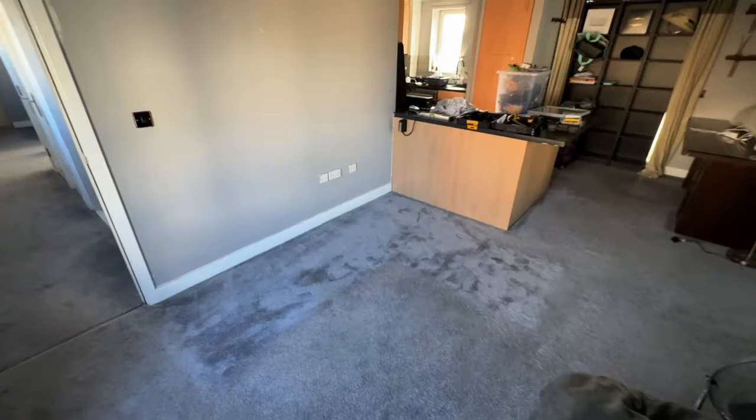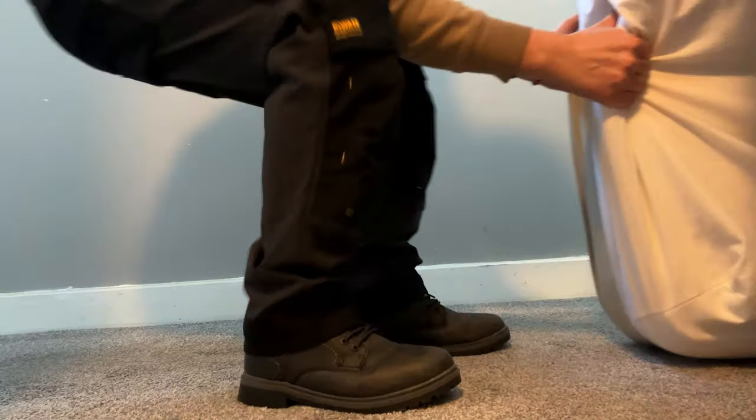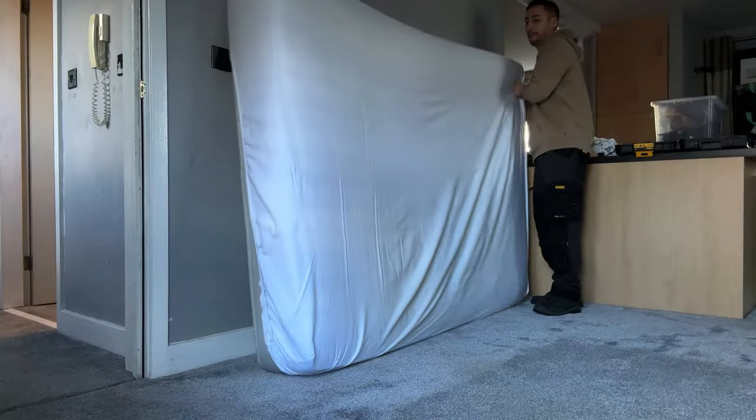The bedroom is in absolutely no state to begin any DIY. So there is no time like the present to start shifting things out of this room and into the other. I think we're going to utilize this space right here to store everything. I've got a bed to put there, a calyx unit and a desk. I honestly don't know how I'm going to fit it all in this room, but as long as it can stay in here whilst we decorate the other room, that'll be fine.